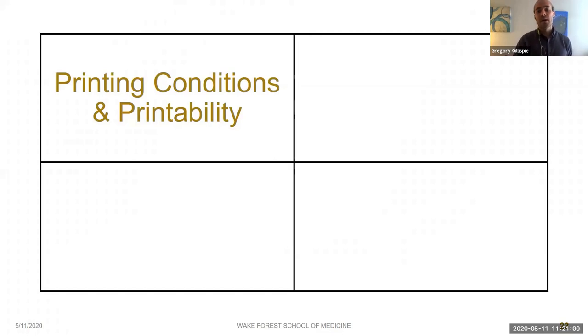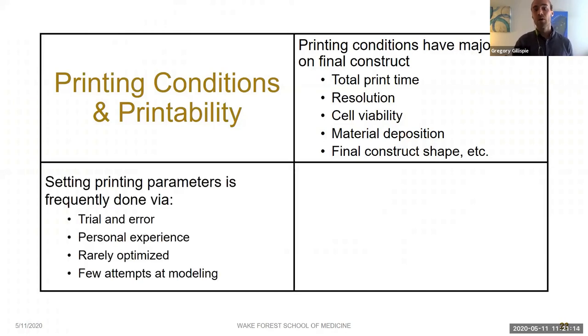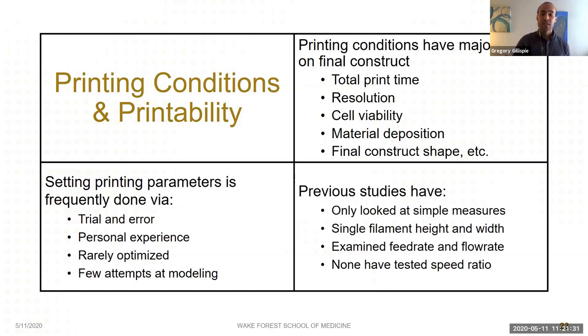The printing conditions used are critically important to the end result in bioprinting — they can affect everything from total print time to cell viability to the final shape and size of structures. However, most often these are chosen by trial and error or personal experience. Researchers rarely take an optimization approach, and very few attempts have been made to model the effect of printing conditions on final printing outcomes. Studies which have been done only look at very simple measures such as single filament height and width, and none have looked at the interaction between feed rate and flow rate — known as speed ratio.